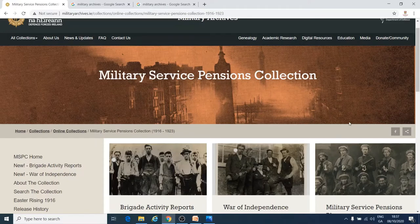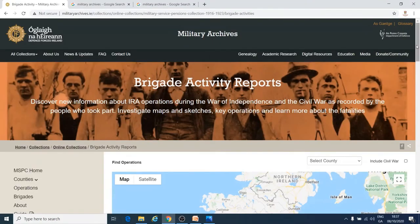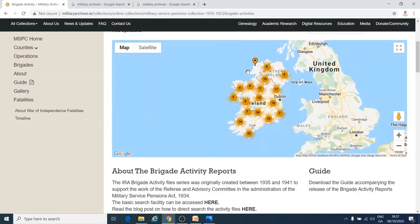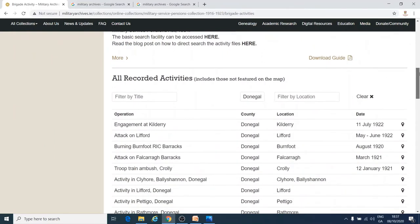To prove who should get a pension, the government collected files to learn what had happened in different parts of the country. The Brigade Activity Reports show you what different IRA Brigades around the country were doing. If you go to the bottom of the page, you can find a list of all the IRA activities in Donegal during this time — you pick Donegal as the county.